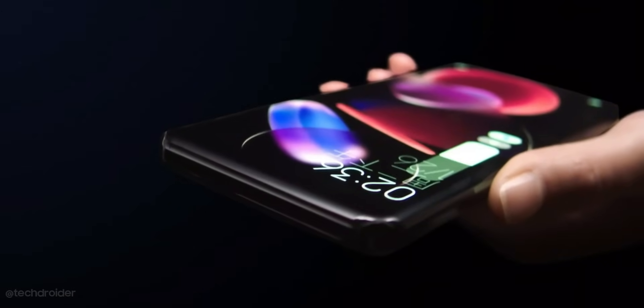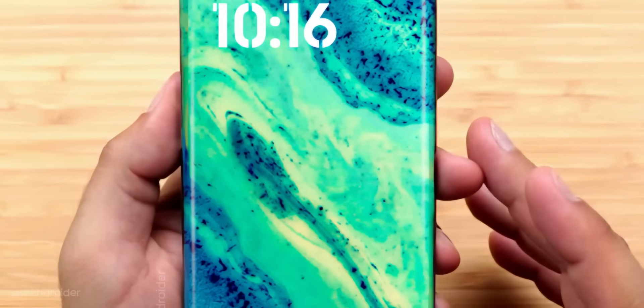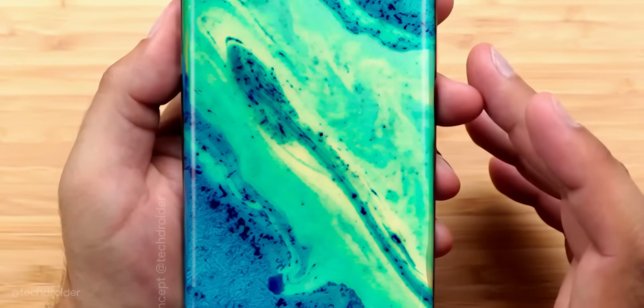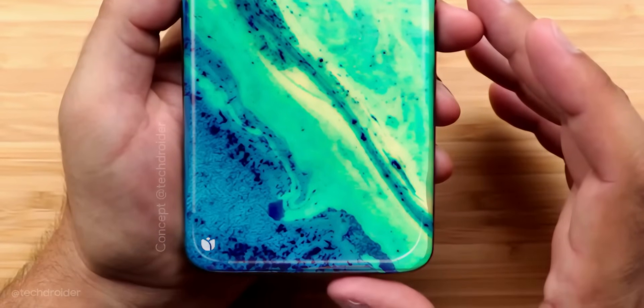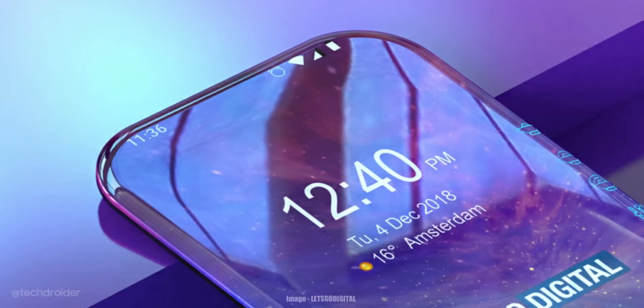Xiaomi is also working on a special flagship — the Xiaomi MIX Z, also known as ZUKE. It may use a combination of gesture controls, pressure-sensitive edges, or even voice commands, making it similar to the concept Xiaomi showcased a few years back.